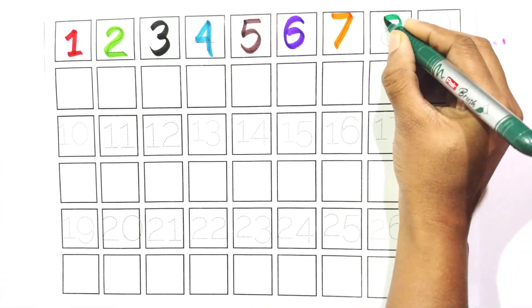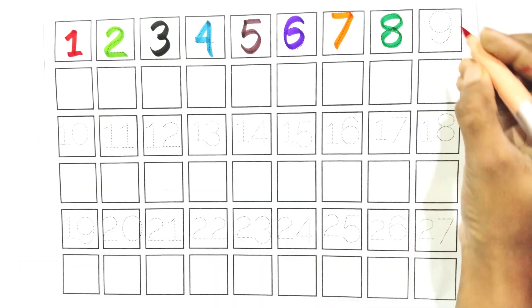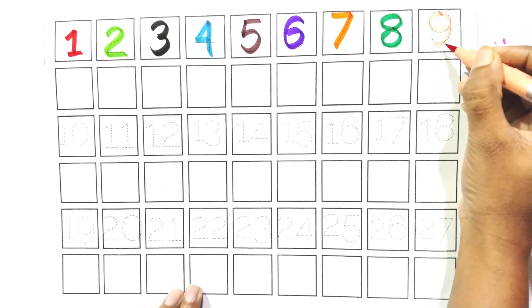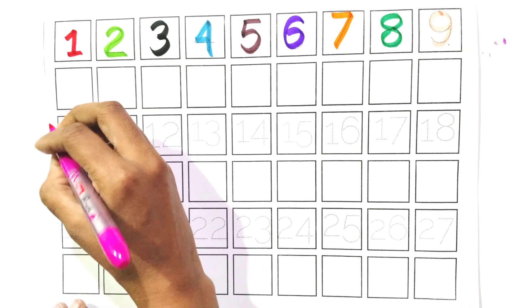Eight. Say with me, eight. Count with me, nine. Say with me, nine. Count with me.